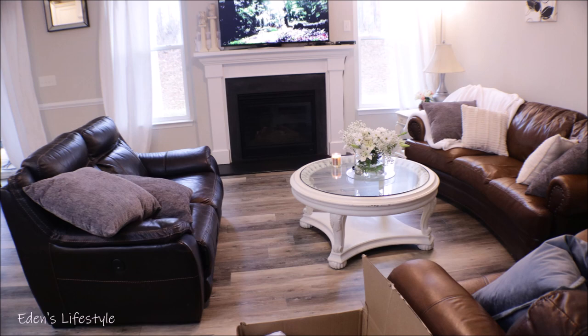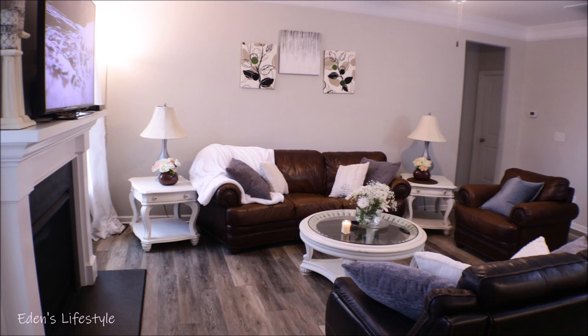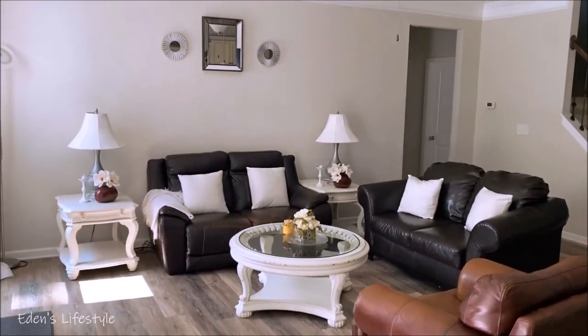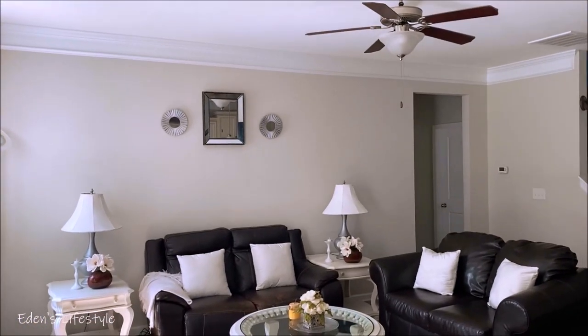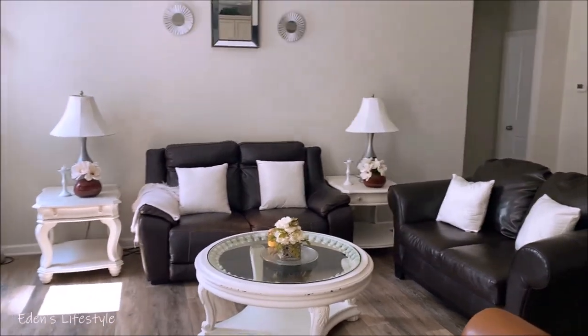The next room is our family room. I love this room — I designed it last November that way, but I changed it for this fall because I like change. I cannot wait to show you what I did with this new change. I do love this room — it's cozy, especially wintertime when you turn on the fireplace. It's a very cozy room, I love it.